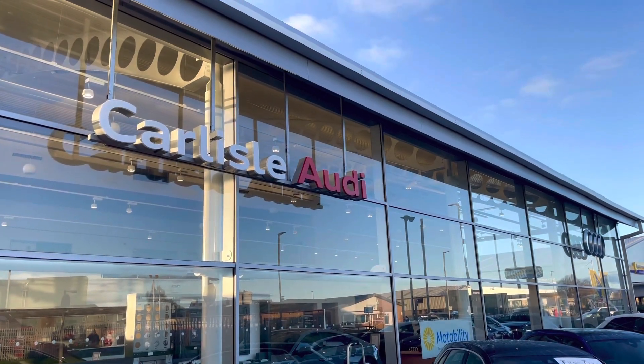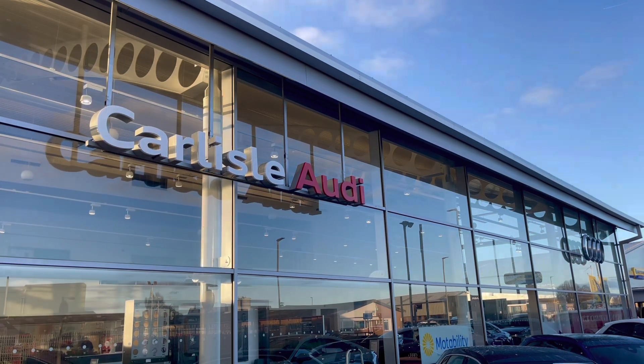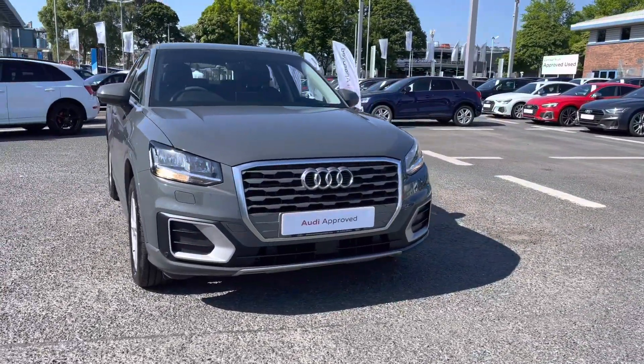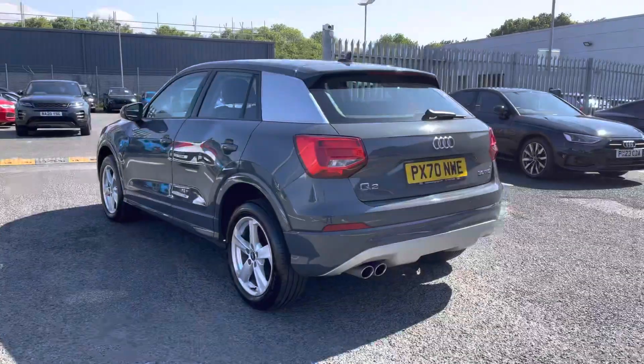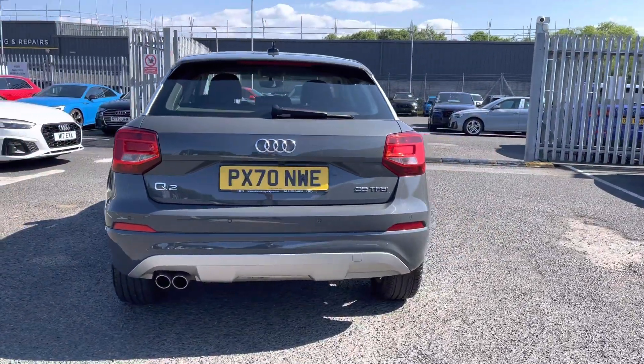Hello, my name is Matty from Carlyle Audi, and today I'm going to be taking you around this Audi approved used vehicle. Here we have an approved used Audi Q2 Sport finished in the very stylish Nano Grey. It's a 1.5 litre petrol with a 6-speed manual gearbox, and it does come equipped with some amazing exterior features.